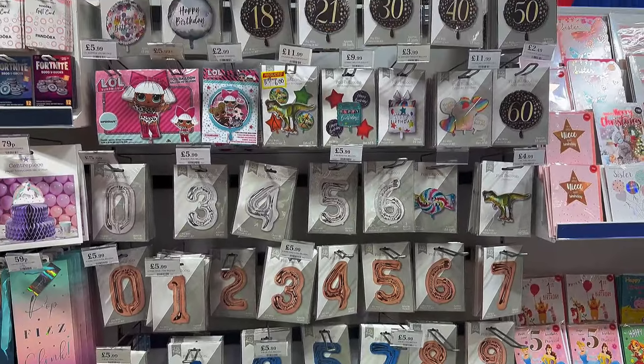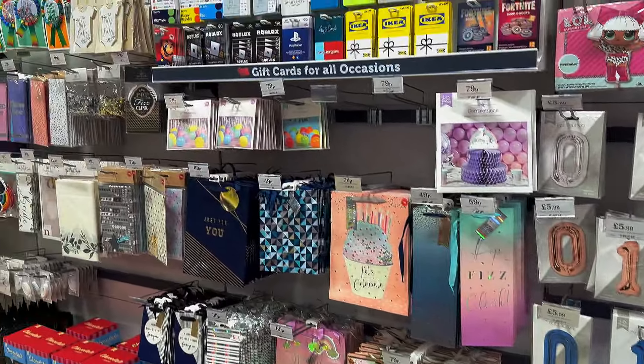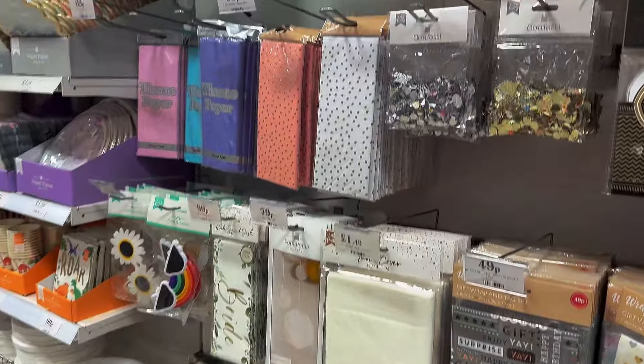What I always think Home Bargains does really well is birthday decorations — little gift bags, balloons, things like that. If you need any gift bags, these are really reasonable; most of them are under a pound. They also have tissue paper and little bits like that.